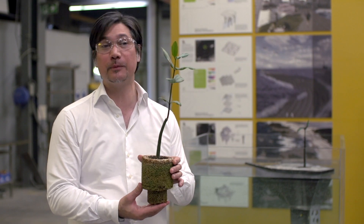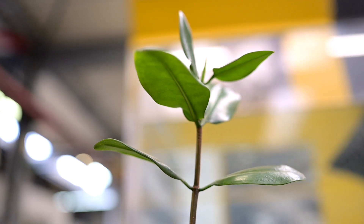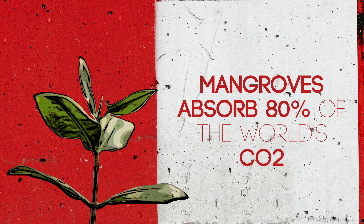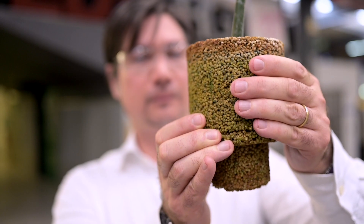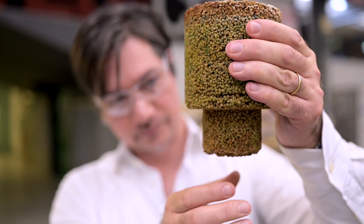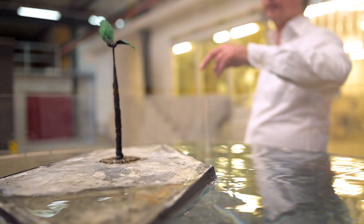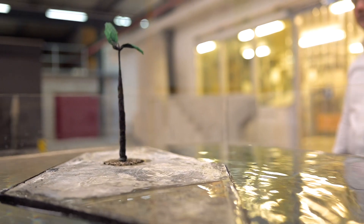One of the things that we're also doing with concrete is using it as a substrate to grow vegetation. Here you have a mangrove — almost a couple years now that this plant has been growing. We really think and envision that buildings can live in symbiosis with plants. These kinds of projects really give an opportunity for concrete to be integrated with nature and working with nature to create positive impact.